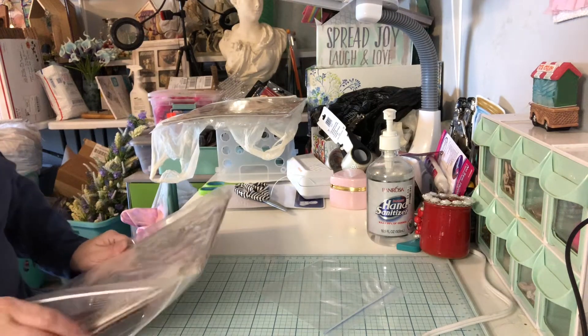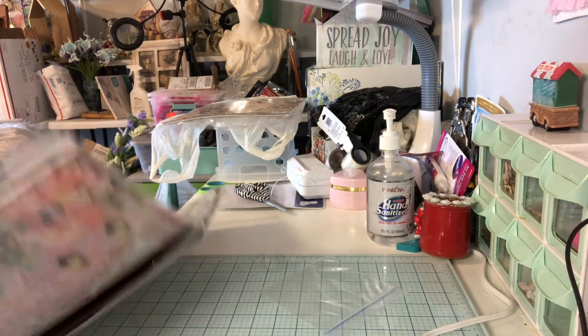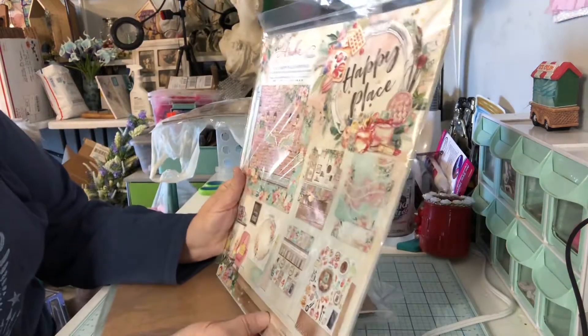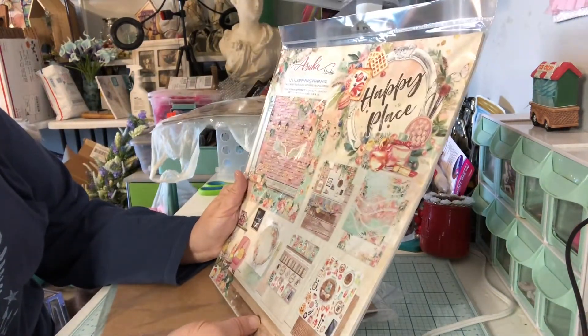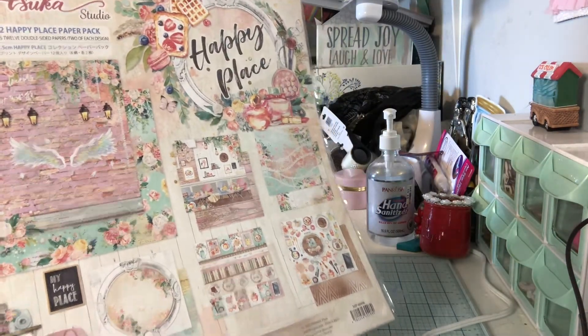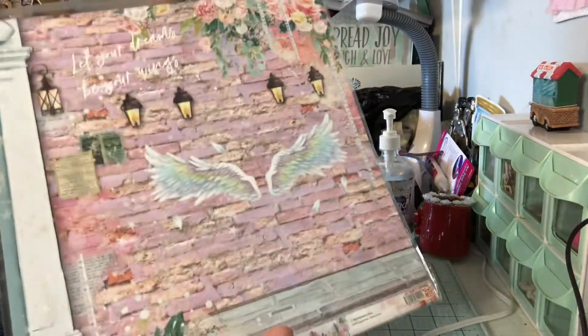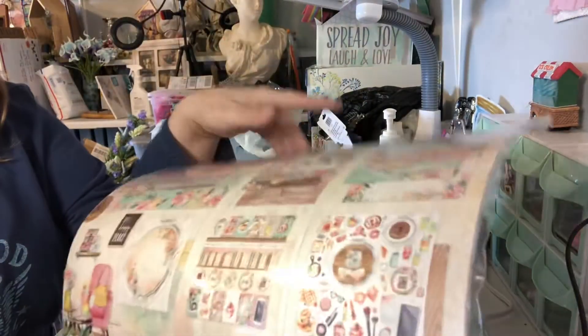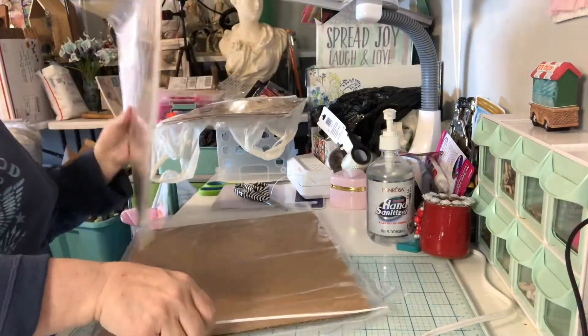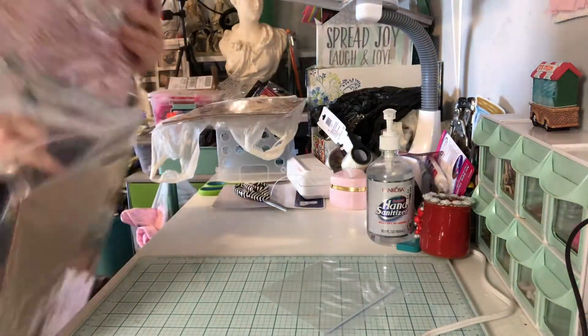And then I did get the Happy Place. I don't know much about this one — never heard it before, but I found it. It's called Happy Place. The papers just look so pretty, so that's what drew me in. And that's what that looks like. I would take all these out, but with the cats down here, you know how that is.